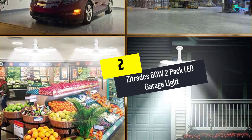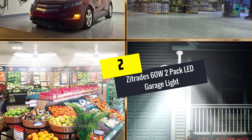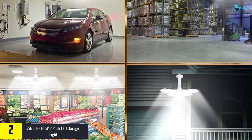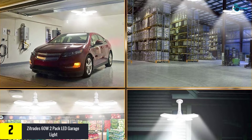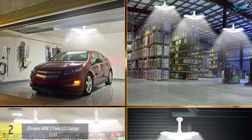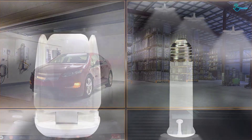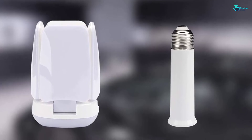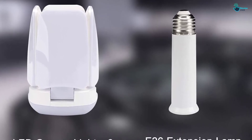At number two, we have the Zitrades 60W 2-Pack LED Garage Light with four adjustable panels. The Zitrades 60W garage lights feature four adjustable LED light heads that provide a wider angle and brighter garage. It is an energy-saving, super bright garage light with 6000 lumens total lumen output and 6500 Kelvin white light.